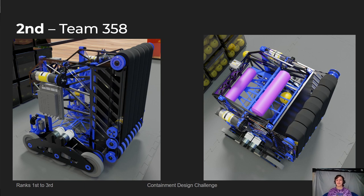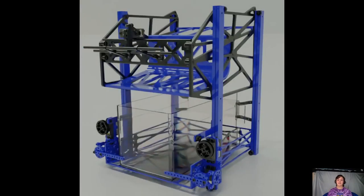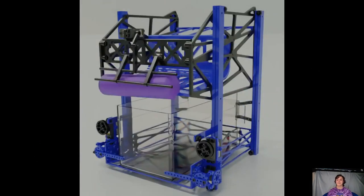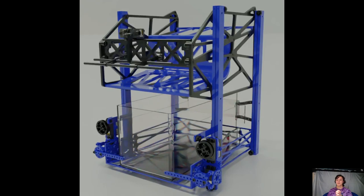This robot truly made our jaws drop. It was visually stunning and super effective. In their robot profile, they explained their engineering design process and game analysis and highlighted all the key aspects of their robot. It's not only their robots that are outstanding — it's their packets too.